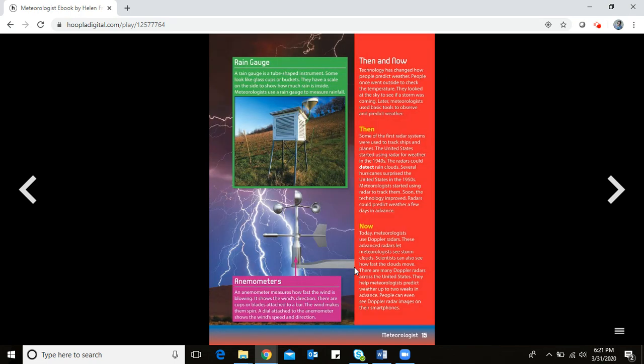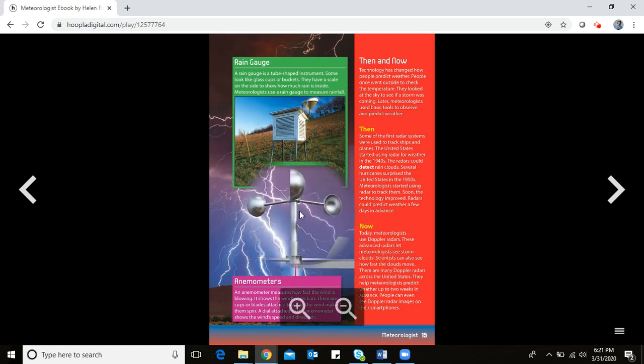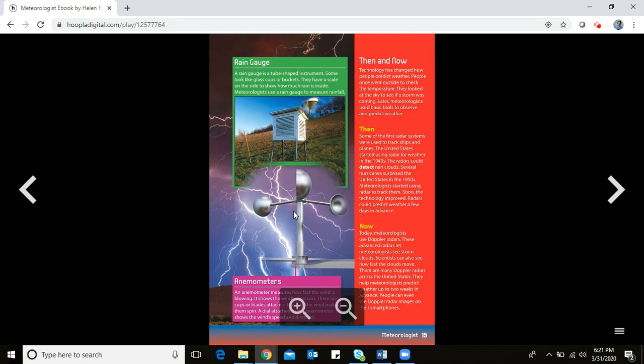A rain gauge is a tube-shaped instrument — some look like glass cups or buckets — with a scale on the side to show how much rain is inside. Meteorologists use it to measure rainfall. An anemometer measures how fast the wind is blowing and shows the wind's direction. It has cups or blades attached to a bar; the wind makes them spin, and a dial shows the wind's speed and direction.